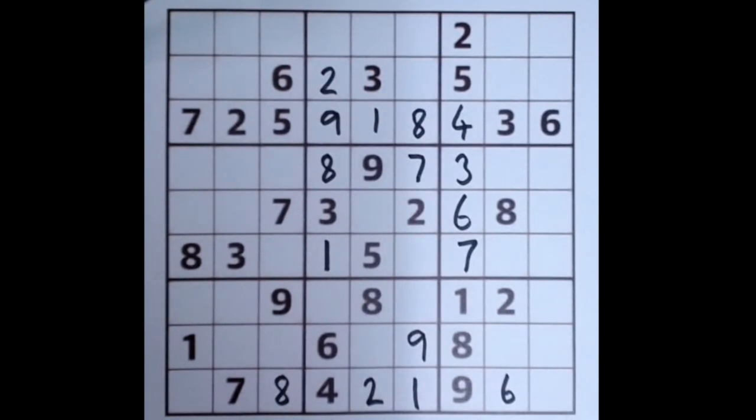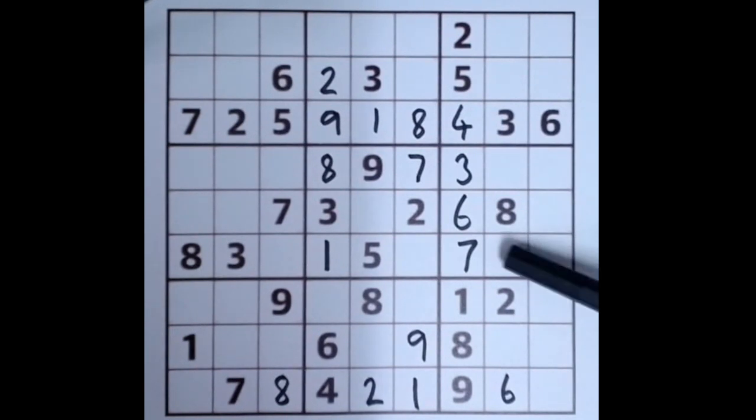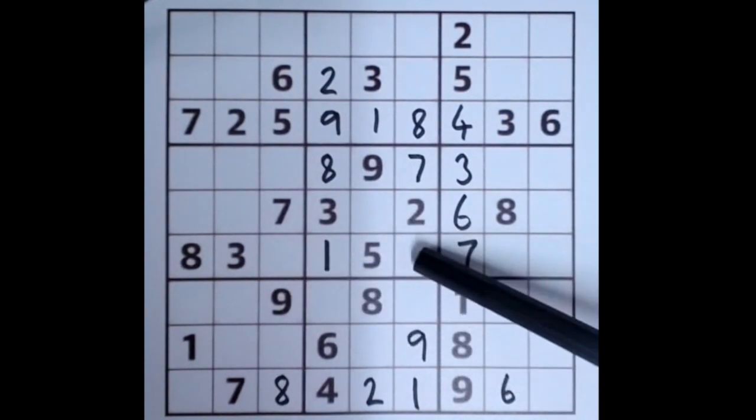Three and five are at the ends but we can't tell which is which just yet. This row is lacking a six, but this six blocks these two squares because it's in the same box, and there is a six intersecting here, so this has to be a six.